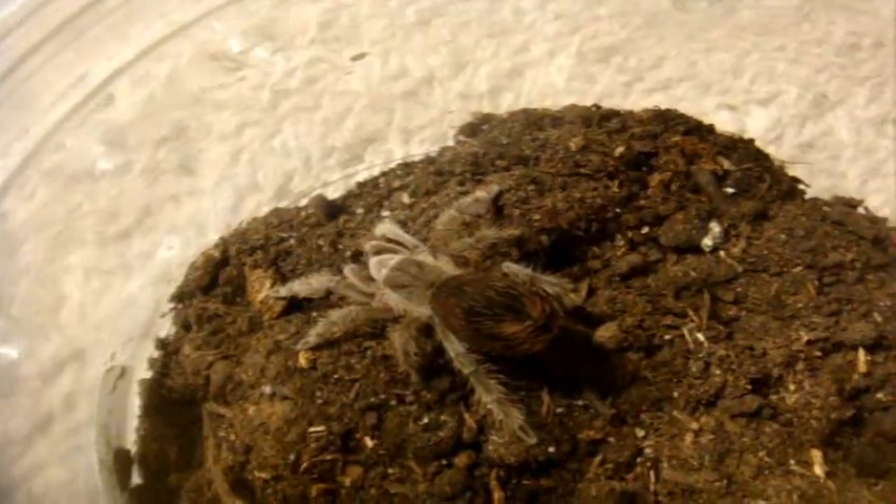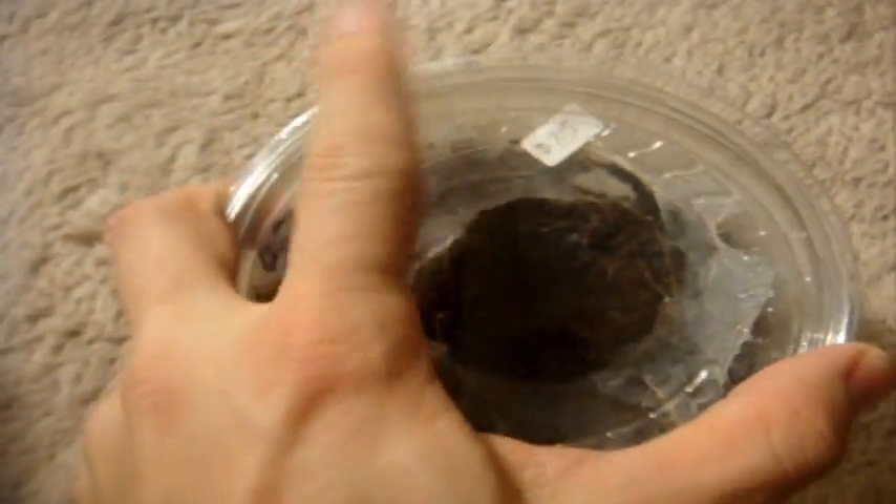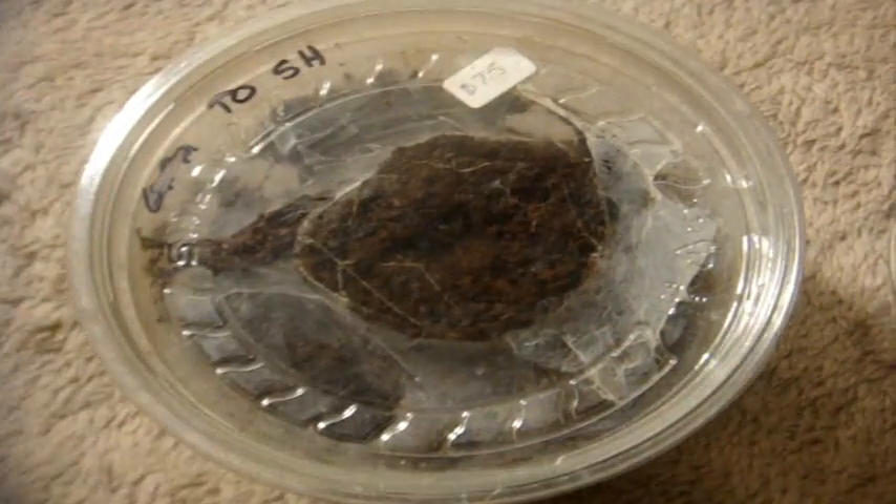He's approximately two years old. And this one you probably may or may not see very well — you can probably make out the abdomen. That's my Holothele Incei, the Trinidad Olive. And that, my friends, is probably one of the best communal species available in the hobby.